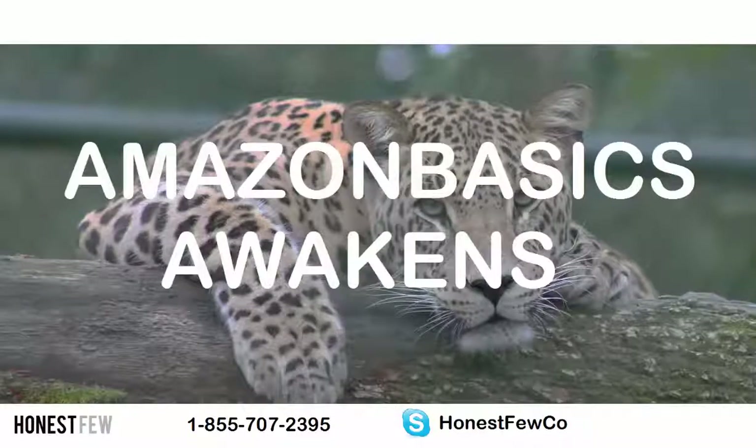So to sum up, immunize yourself from Amazon Basics with bundling, luxury positioning, B2B products, little guy positioning in customer service, provisional patents, and diversification. Thanks a lot, I hope that was helpful. Leave a like and subscribe if it was, and I will see you in the next one.